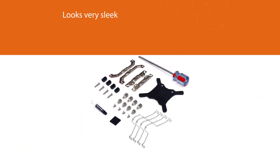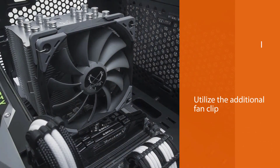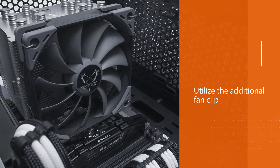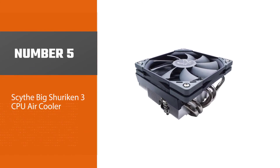As far as looks go, the all-silver finish and matte black case flex fan looks very sleek and goes with anything. Capable of reaching up to 1200 RPM, you can also utilize the additional fan clip for a push-pull configuration for even more cooling power.